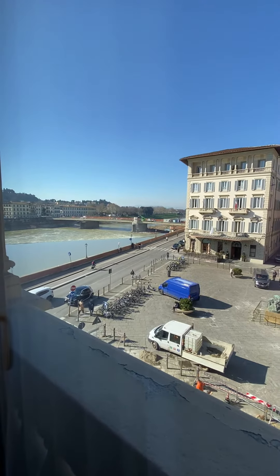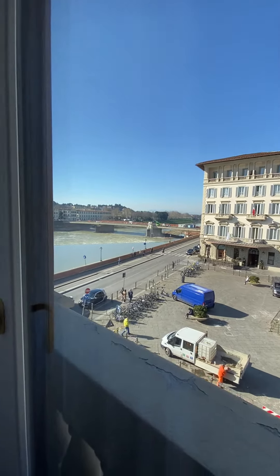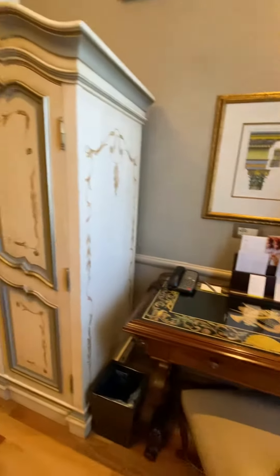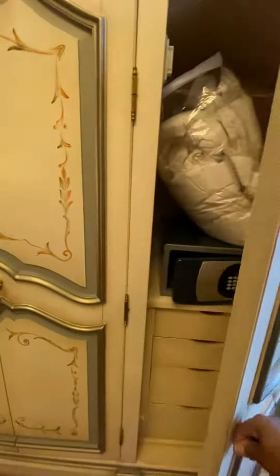I like that this is the entry-level room but it's the best of the best in the deluxe category. You've got a desk here if you need to do a little bit of work, and then everything you would need is hidden behind this armoire.